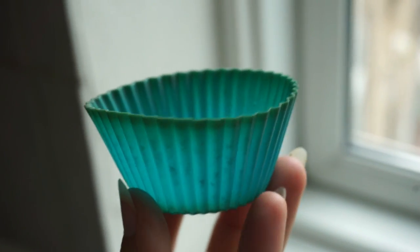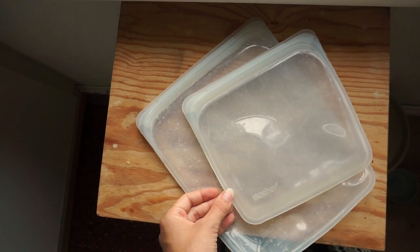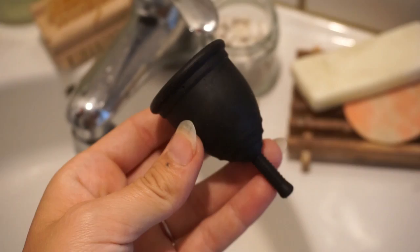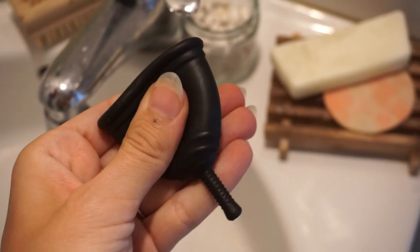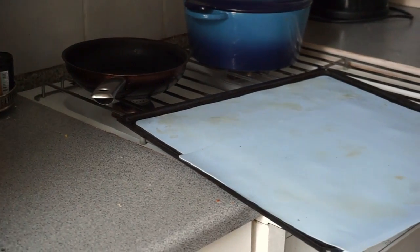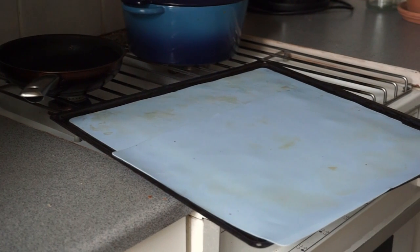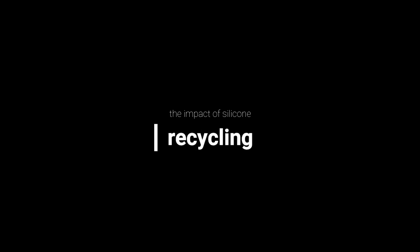Some of the more common silicone products I personally use are my Stasher bags and a menstrual cup. Both of these are made from silicone and both replace a plastic product that is even worse. The menstrual cup can be used for up to six years with proper maintenance, and the Stasher bags can last even longer. My silicone baking mat is a reusable alternative to baking sheets, which are often unfit for recycling and composting.